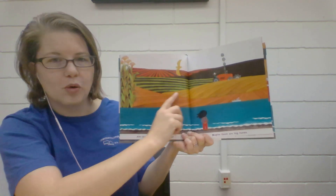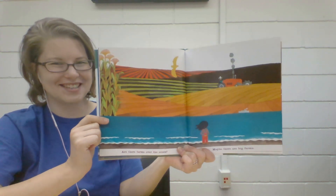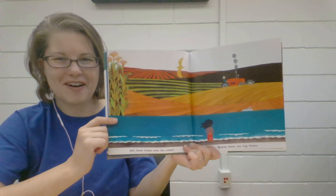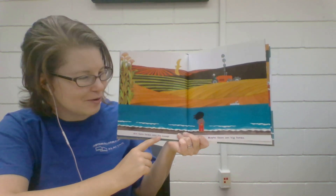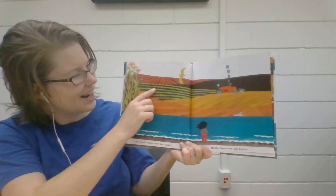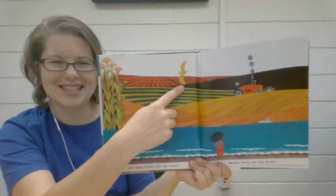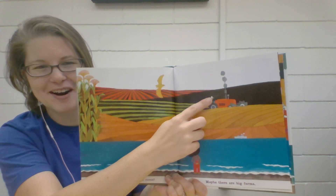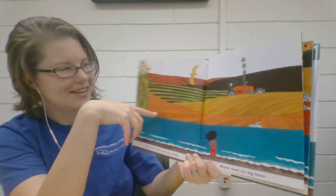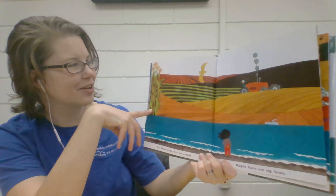Oh, that's not an ocean, is it? What does that look like? We see lots of these in Wisconsin — some farms. Are there farms over the ocean? Maybe there are big farms. Look, I see another bird. That's not an albatross, is it? There's a tractor and a farmer. There are some really big plants growing that kind of look like corn.